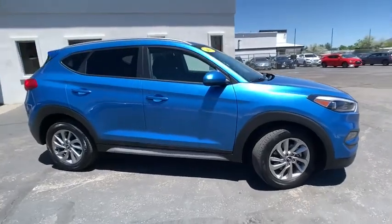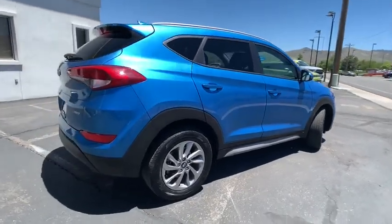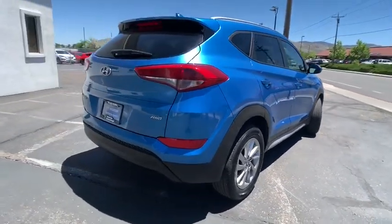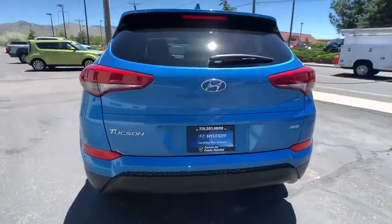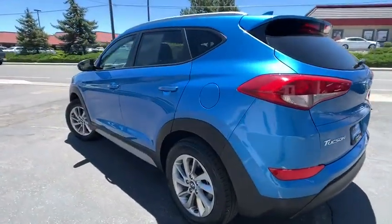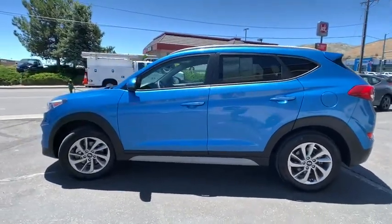Looking for the right vehicle? Check out the 2018 Hyundai Tucson. Boasting low noise and vibration levels and a smooth ride, the Tucson combines the rugged utility of an SUV with the maneuverability and refinement of a car. With its spacious interior, small never felt so big.